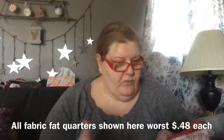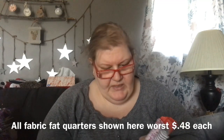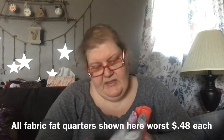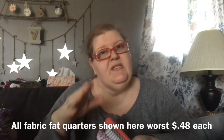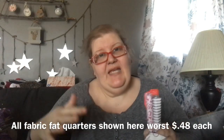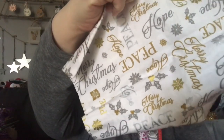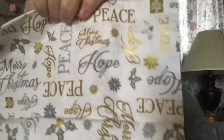Then I went to the fat quarter section. If you're new here — a fat quarter is one-fourth of a yard of fabric, roughly 18 by 22 inches depending on the fabric width. I found one that's Christmas-themed but beautiful — it says 'Peace, Hope, Merry Christmas' in silver and gold tones on white.